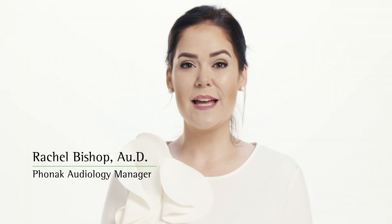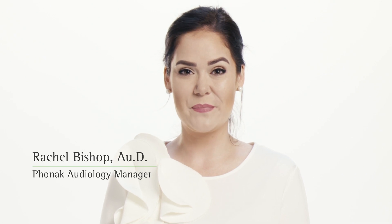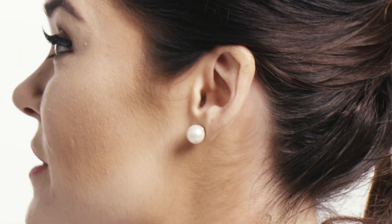Each ear is unique. Each ear hears differently. The convolutions of your ear reflect sounds in an individualized way. Currently, hearing aids do not know how the individual's unique ear has reflected the incoming sounds as they arrive at the microphone.